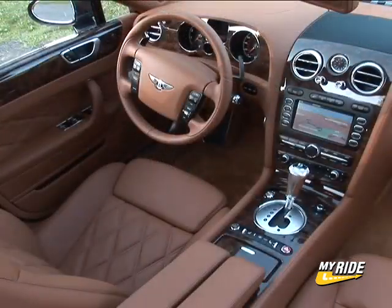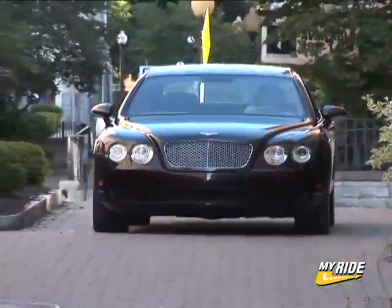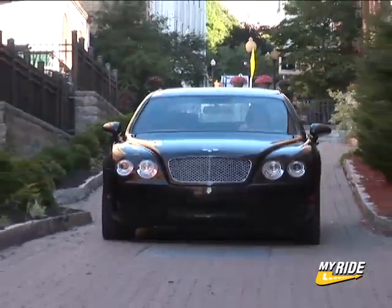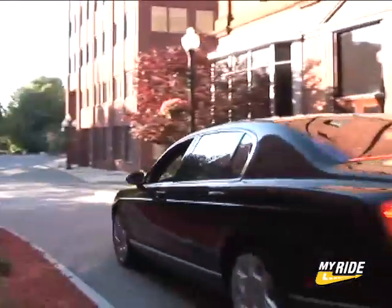Of course, it doesn't come cheaply, as it adds about $9,000 to the price. But when you're already starting at a $176,000 MSRP, why wouldn't you just go for it? After all, one of the main attractions of owning a Bentley is exclusivity.